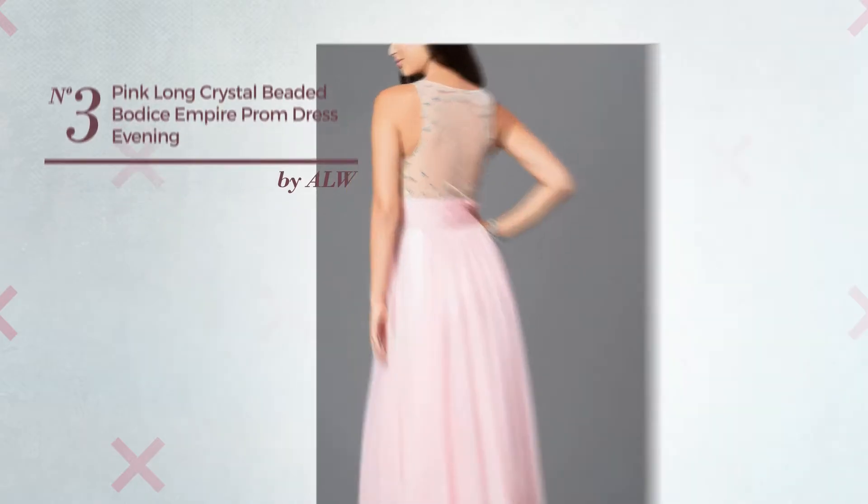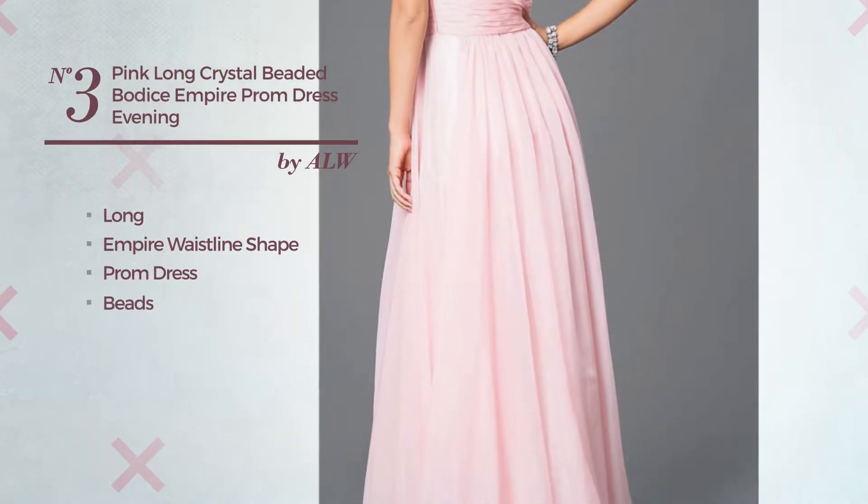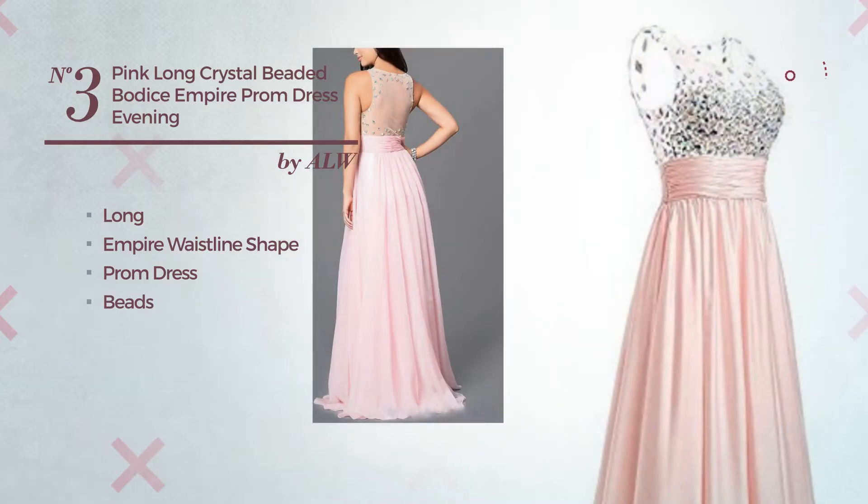Number 3: A beautiful long empire waistline prom dress, adorned with beads. Available exclusively in this color.